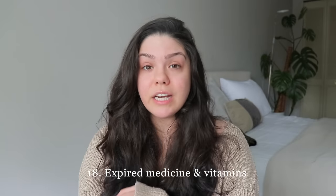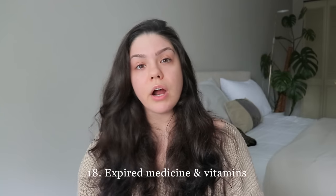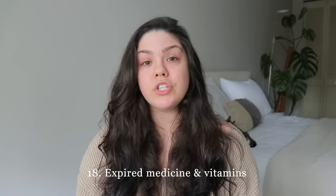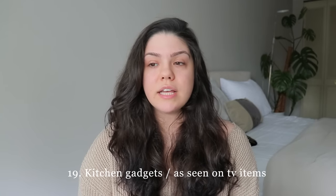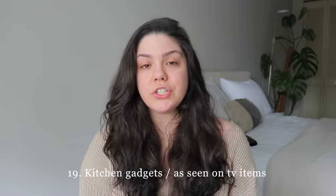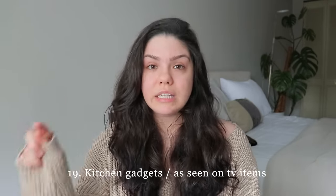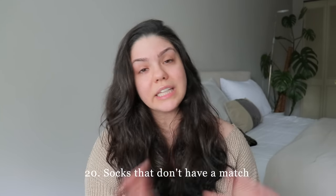Expired medicine and vitamins: all of those things expire just as fast as skincare and beauty products. Not only do you want to declutter things that go on your skin, but also the expired things that go inside your body. Kitchen gadgets you never use — like onion peelers, garlic peelers, those random gadgets — donate them. It's time for those items to leave your kitchen and never come back.